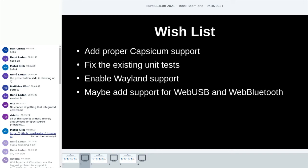Wayland support is lower priority right now since the default for Chromium on Linux is still X11, but it would be good to be prepared for what's coming. Last on the list are the more esoteric features: WebUSB and WebBluetooth, which we currently don't support at all — the Bluetooth stack is disabled. It would be nice to have those features on FreeBSD as well, but our Bluetooth stack isn't in the best shape and there haven't been active requests for it, so it's the lowest priority.